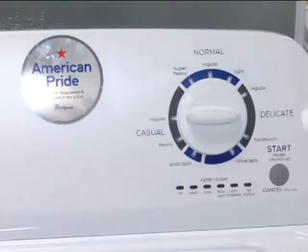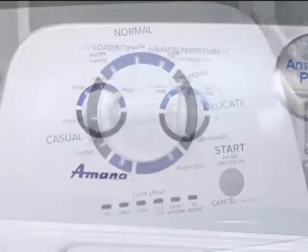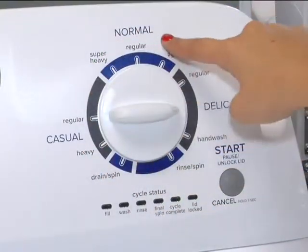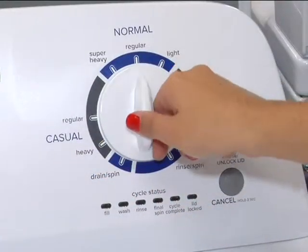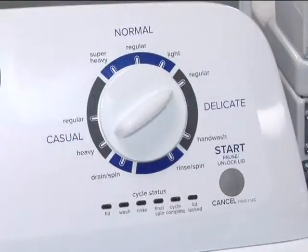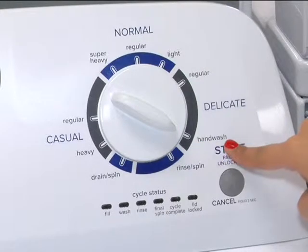It has rear panel controls that allow for simple navigation when you are doing your laundry. This top load washer also has nine wash cycles to handle a wide variety of laundry loads, ranging from delicate items to heavier items like towels. It even features a hand wash cycle designed specifically to wash clothes labeled hand wash only.